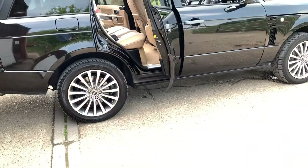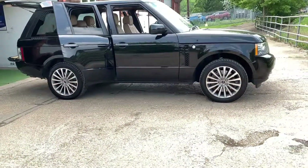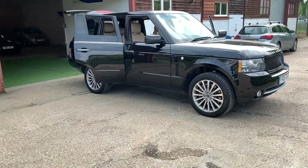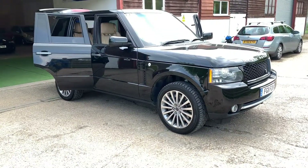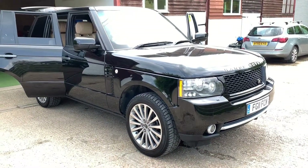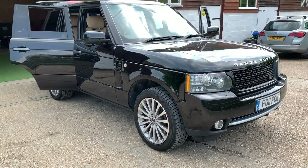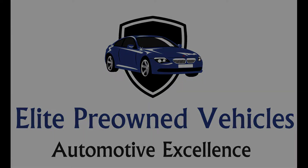I apologise for the length of this video — hopefully you're still with me and haven't switched off. There is a lot to talk about with this car given its monstrous specification and its size. Hopefully you found this video useful. Of course we offer part exchange and finance, and the car comes with a 3-month warranty. I hope you enjoyed watching it — it's a lovely, lovely car and I hope to show it to you very soon. Thanks for watching.